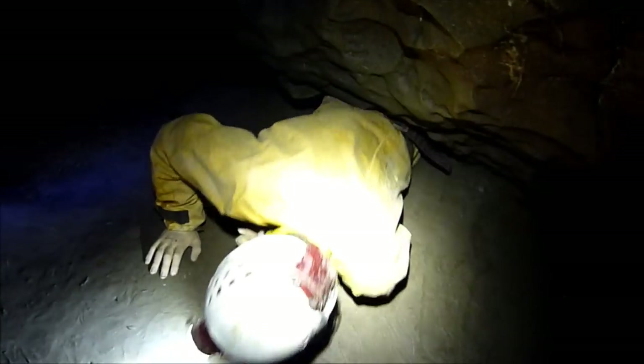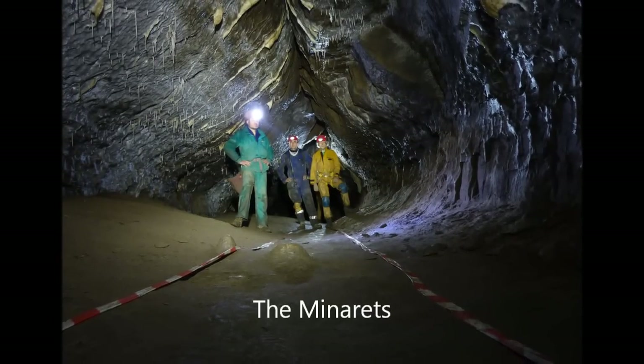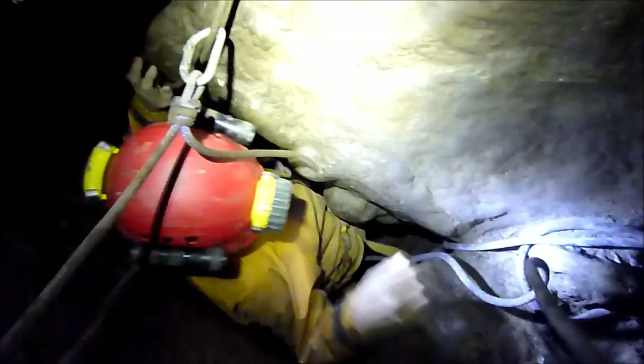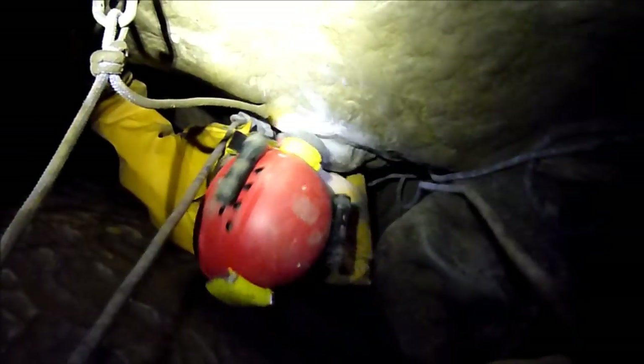There's a bit of a squeeze through here in the minarets. Here we are at Stop Pot. We're roping down a ladder pitch of about 40 feet, and then we'll just have Wretched Rabbit to get out the cave.